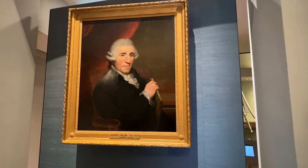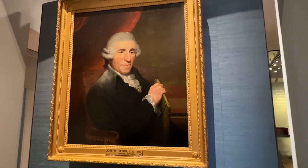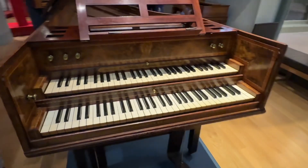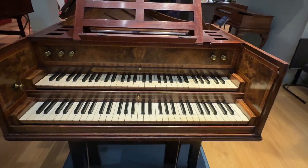This is a portrait of the famous Joseph Haydn. This is actually a clavichord. I've seen one before but never seen a two-rowed one. Very interesting.